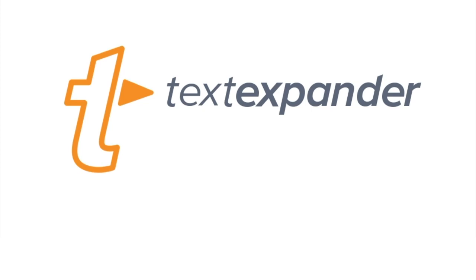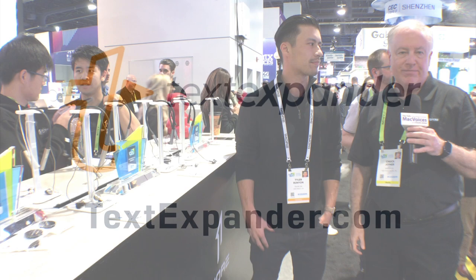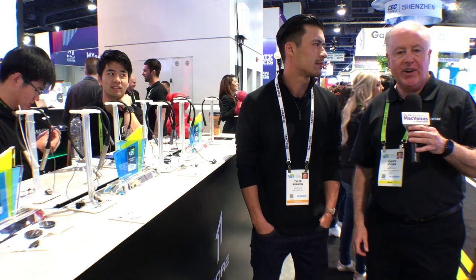Mac Voices is supported by TextExpander by Smile — find out just how powerful a few keystrokes can be at textexpander.com. Hi, I'm Chuck Joyner and this is Mac Voices at CES in Las Vegas.